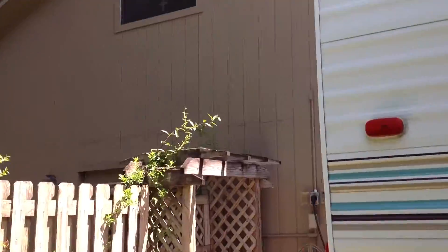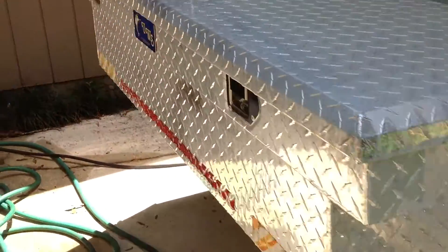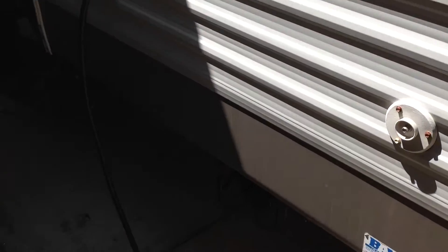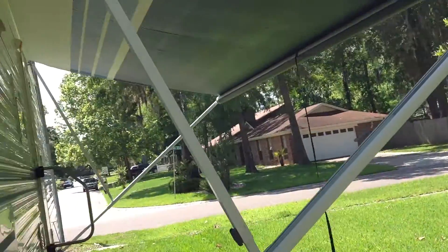Let's take a look around back. There's a full-size toolbox mounted on the back of the unit to carry a lot of your supplies. You can see the back side of the slide. There is one little ding on this unit, right on the back bumper. Really nice unit overall.